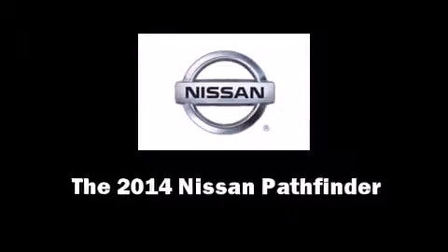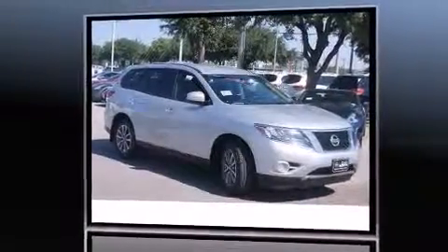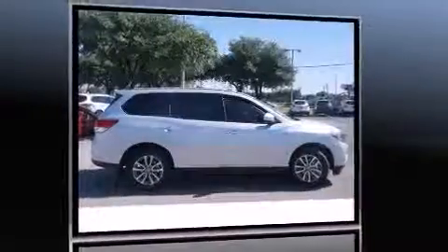Discerning drivers will appreciate the 2014 Nissan Pathfinder. It features a continuously variable transmission, front-wheel drive, and a 3.5-liter six-cylinder engine.